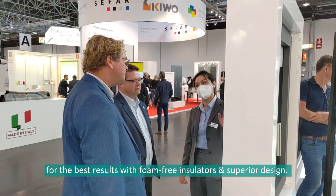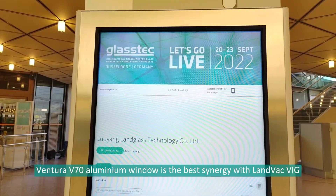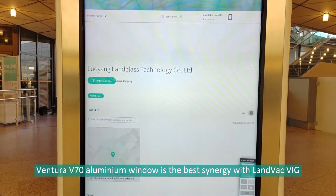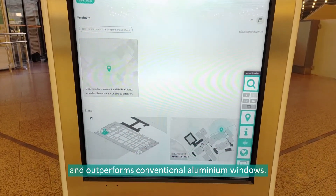With full frame insulator and super rail design, the Ventura V17 aluminum window is the best synergy with LAMVAC VIG, outperforming conventional aluminum windows.